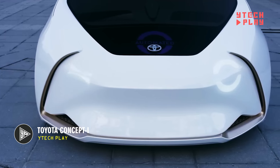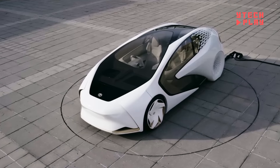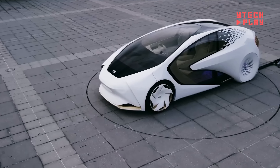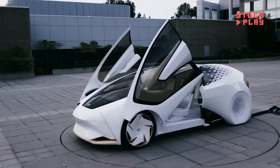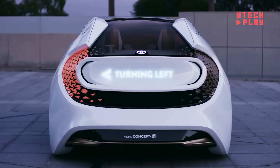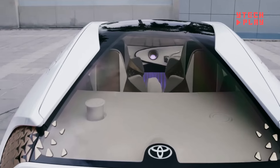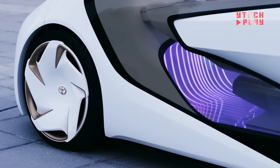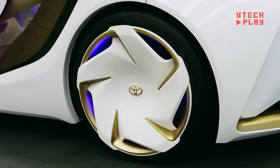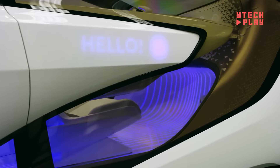Toyota's Concept-i is an exciting glimpse into the future of transportation, showcasing a vision where cars are more like allies than just tools. Unveiled at the 2017 International Consumer Electronics Show, this innovative vehicle is part of the Concept-i series, all about enhancing driver-assist technology with cutting-edge artificial intelligence. These cars learn from and adapt to individual drivers, even picking up on their emotions and preferences. Inclusivity is also a key focus, with the Concept-i designed to make mobility enjoyable for everyone, especially the elderly and those with physical limitations.